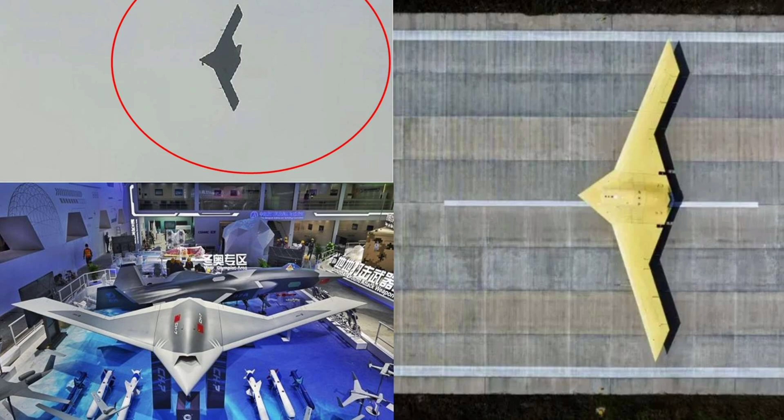A few standout facts: the CH-7's design draws clear inspiration from the U.S. B-21 Raider, but with a focus on cost-effective mass production. Its internal bay can hold up to eight CJ-10 cruise missiles, enough to saturate defenses from hundreds of kilometres away. And unlike traditional bombers, it doesn't need a pilot, crew rest, or life support systems, which dramatically reduces size, weight, and operating cost.